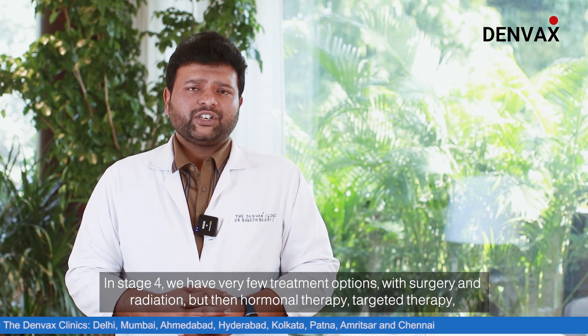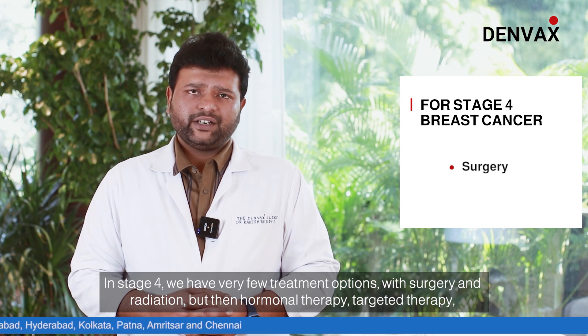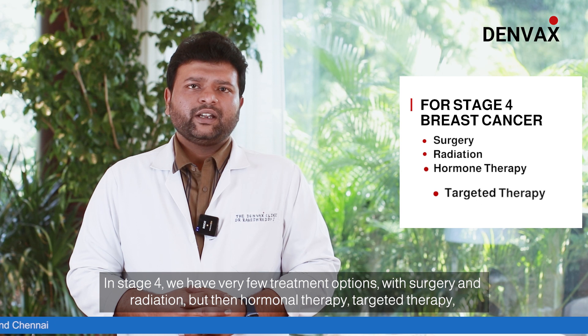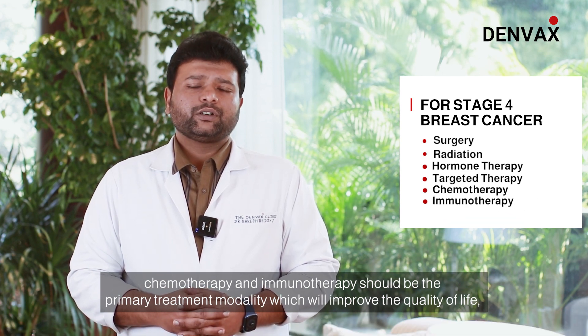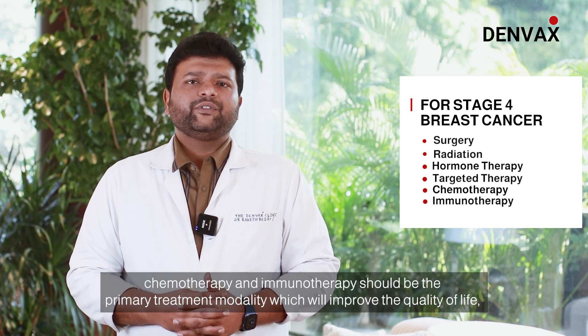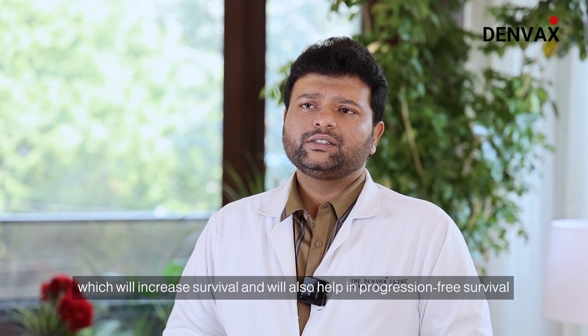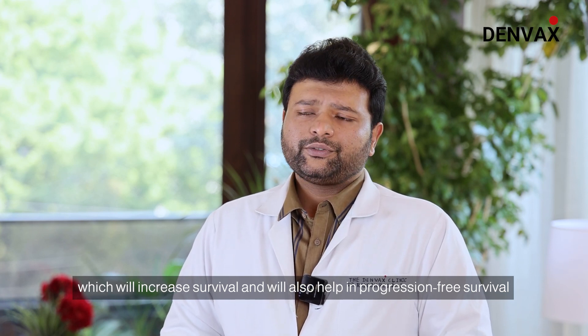For stage 4, we have very few treatment options with surgery and radiation, but hormonal therapy, targeted therapy, chemotherapy, and immunotherapy should be the primary treatment modalities, which will improve quality of life, increase survival, and help in progression-free survival.